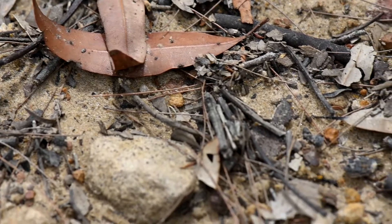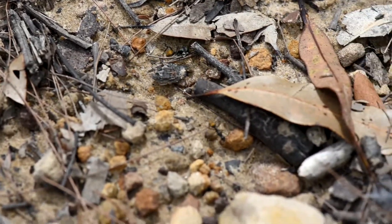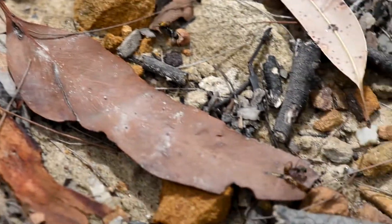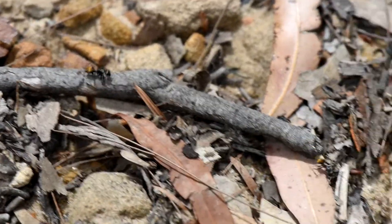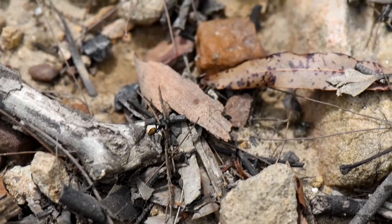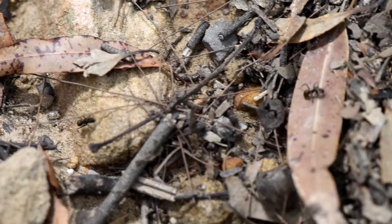I've finally been able to take a video of my favorite behavior in one of the favorite species that you can find here in Australia near Sydney. Its name is Camponotus aeneopilosus, also known as the golden-tailed sugar ant.